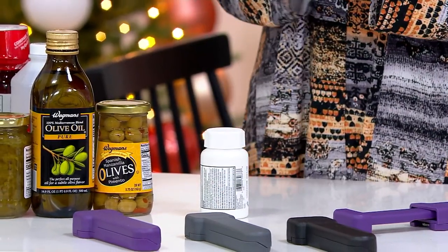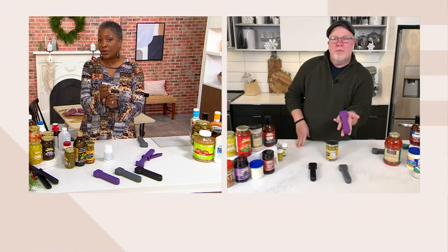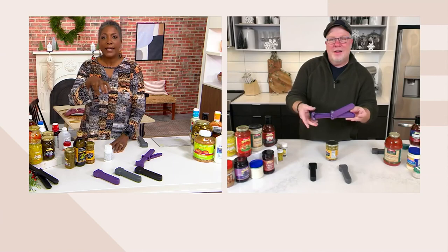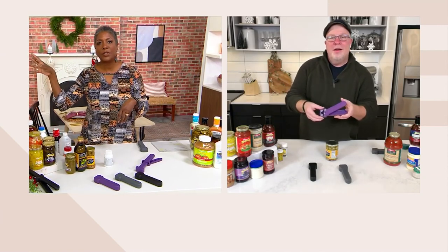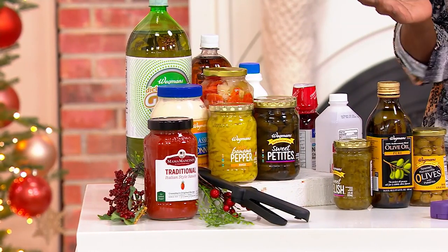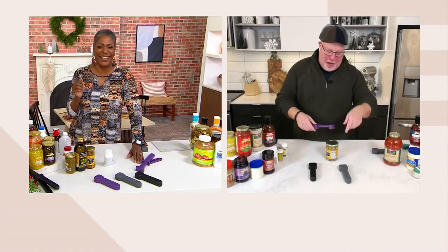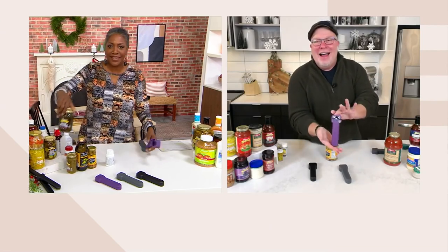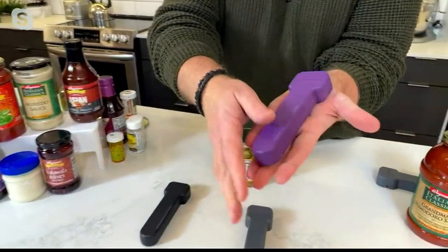You know what else is an issue, Mark Charles? My husband, when he tightens the water bottles he uses for working out, I cannot get those open to put them in the dishwasher. He'll finish working out, put it in the sink, and now it's just sitting there. Seriously, I'm going to try to get the lid off — I cannot get the lid off. It's crazy.